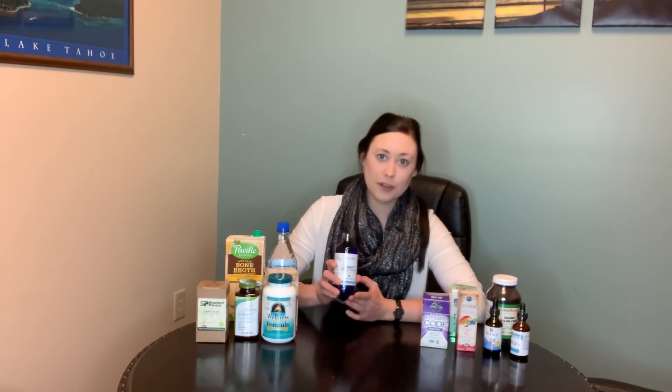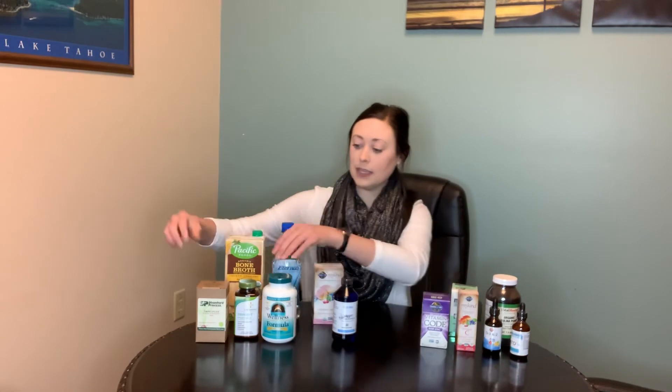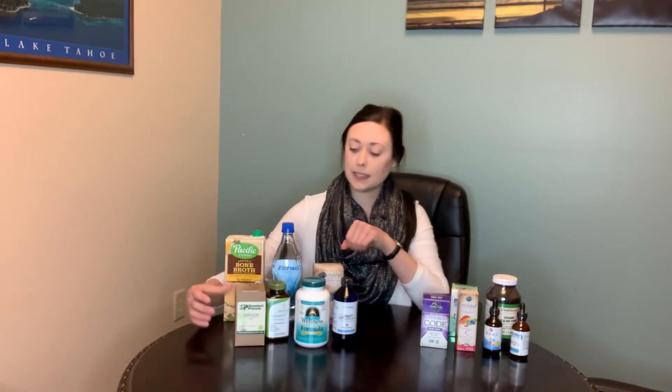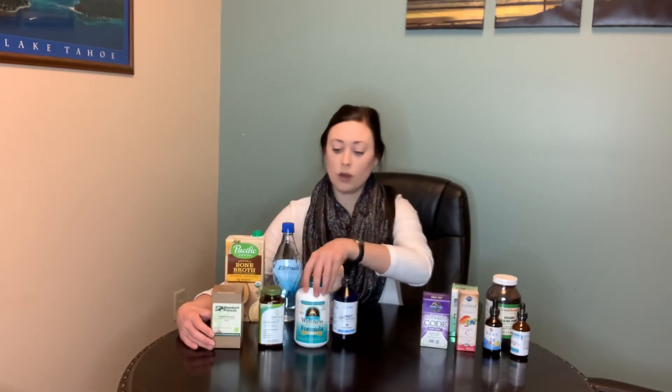For colloidal silver, adults should take about 3 to 4 teaspoons per day, and children 1 to 2 teaspoons. If you are sick, you can also consider a blend — ImmuPlex by Standard Process, Immunity, and Wellness Formula are all really good blends to help support the immune system.